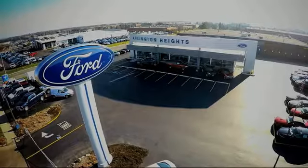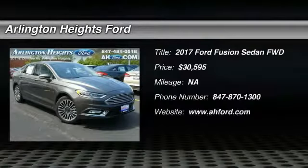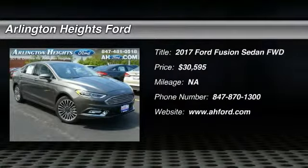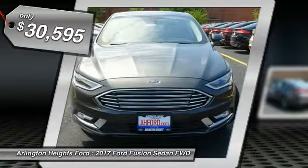For the best price, selection, and service, visit Arlington Heights Ford. Take a ride in the 2017 Fusion. You can have both impressive power and great economy in a Fusion, and it is priced below $35,000.